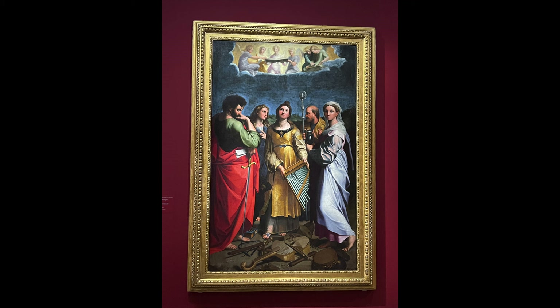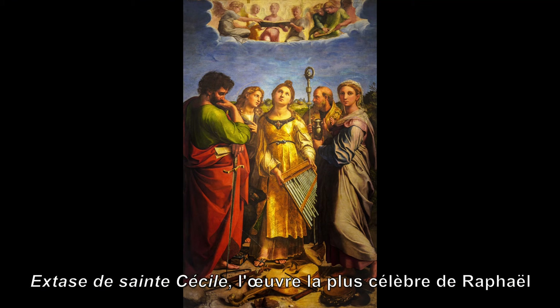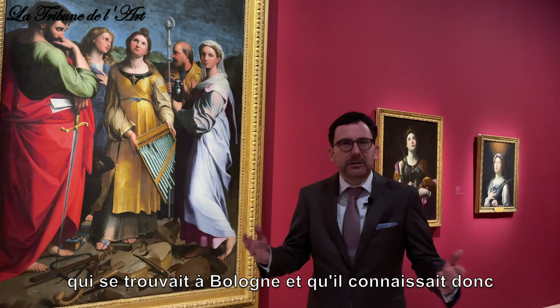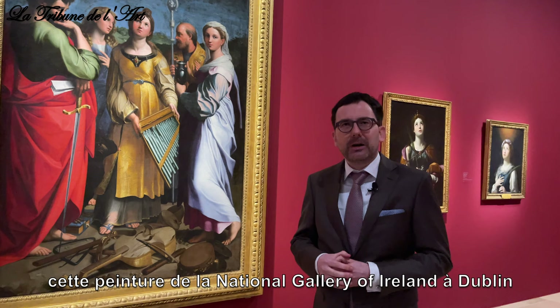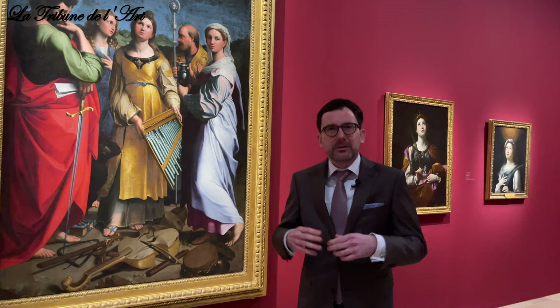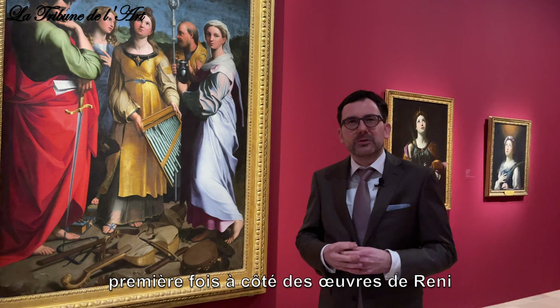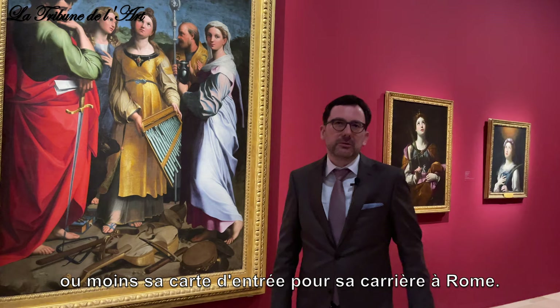This is a copy after Raphael that Reni was commissioned to paint — after the famous Ecstasy of Saint Cecilia, the most prominent work by Raphael that was in Bologna, which he knew from his earliest years. We were recently able, together with our colleagues, to identify the painting in the National Gallery of Ireland in Dublin as the real copy that he did — and not the painting in San Luigi dei Francesi, which is quite poor in quality. This was more or less his entrance card to his career in Rome.